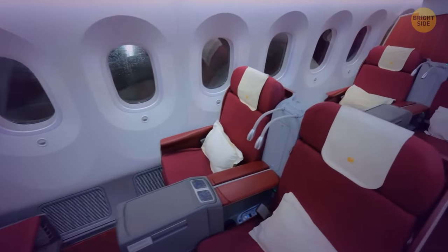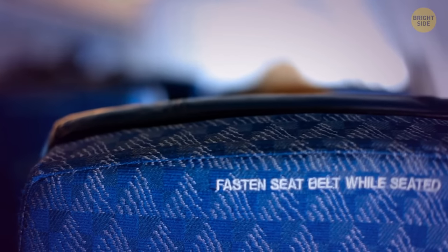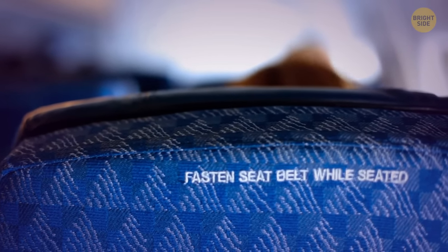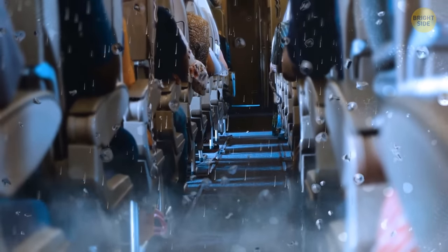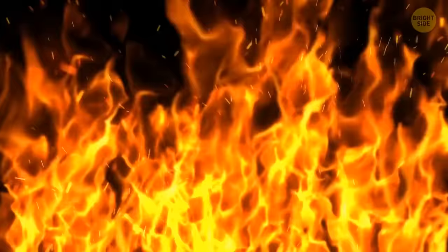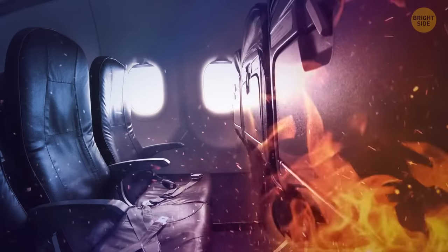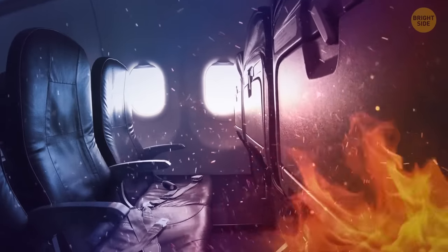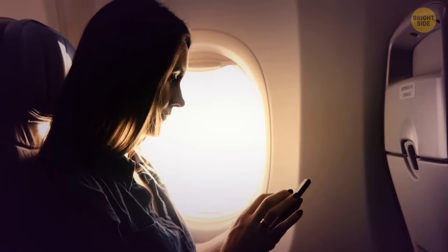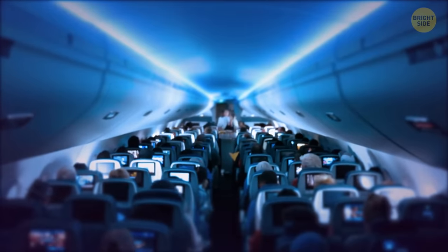Your airplane seat is your safe haven. The life jacket under it won't let you drown. Also, the seat's surface is made of waterproof material — if water gets into the cabin, the seat will save you from freezing. It's also fireproof; the cover can prevent fire from spreading through the cabin and can save you from the flames. You'll most likely never have to use this feature, but it's nice to feel safe.